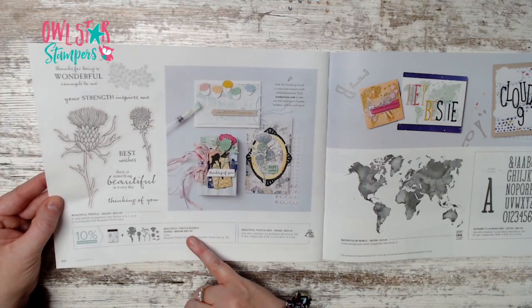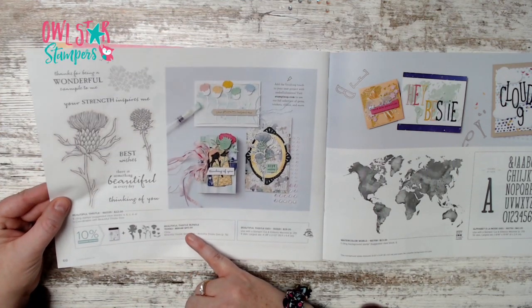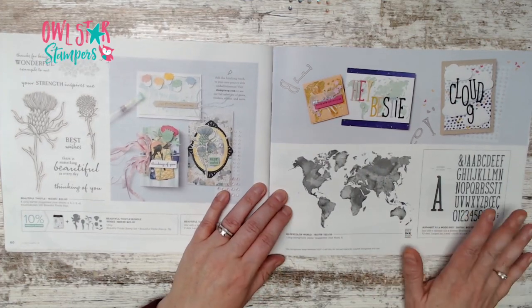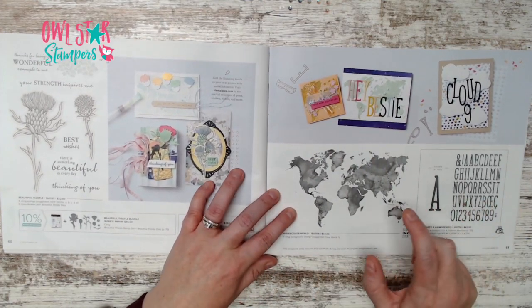Page 60 has Beautiful Thistle, a bundle for $45 with some pearled-back embellishments. Page 61 has Watercolor World, a large background stamp.